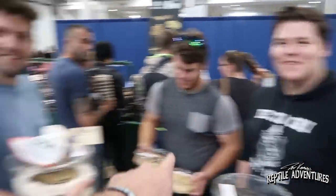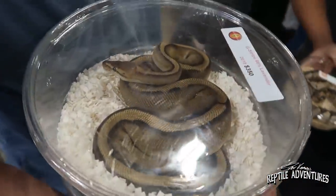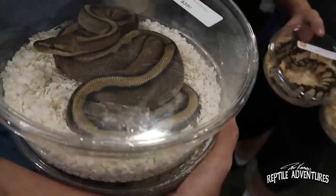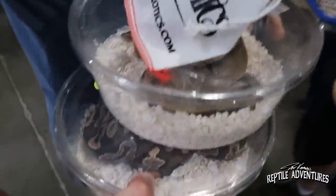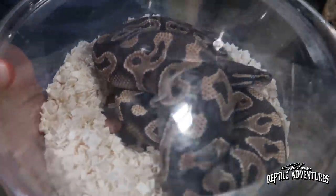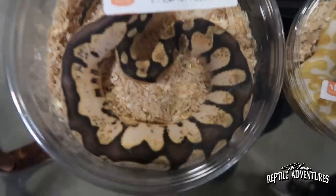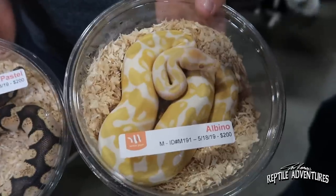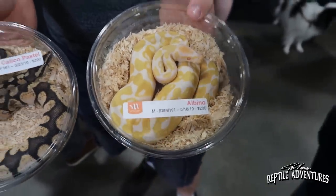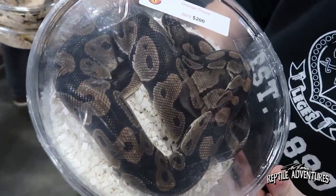So I just met these rattlers — Yusuf, Zach, and Dylan. Yusuf got a pastel calico female; Zach got a G-stripe 66% lavender from Billy; Dylan got a Mojave and an ashfall slash yellowbelly. And the other guy got a calico pesto from Marcus and an orange cream from Billy. Fantastic picks all around.